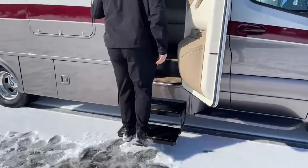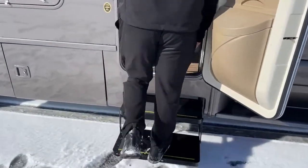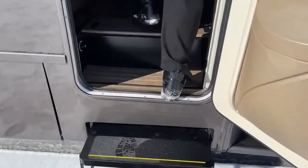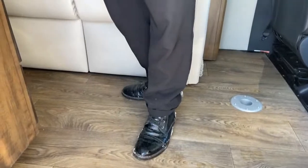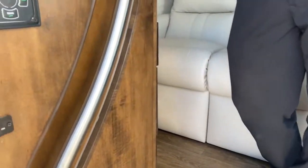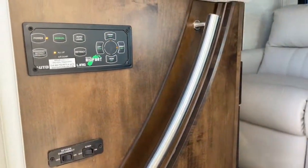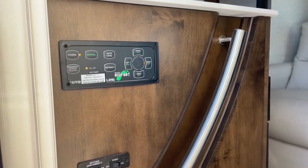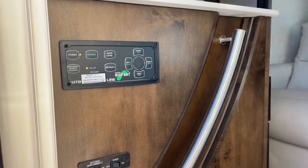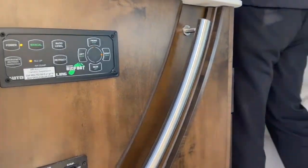As you come in, another option this coach is equipped with — right next to the entry door — is the Bigfoot power leveling jacks. That's auto-leveling: press power, press auto level, four jacks deploy, taking all the play out of the suspension and getting you level for sleeping and everything.